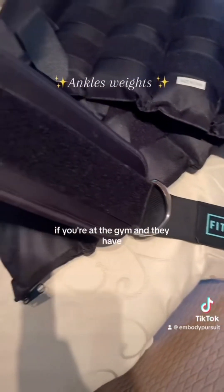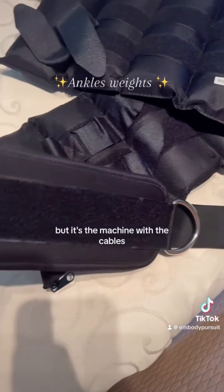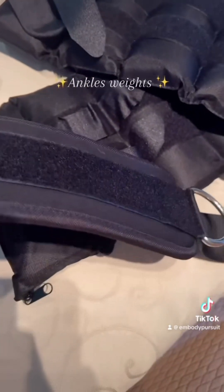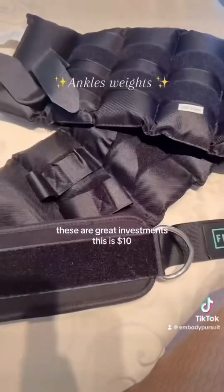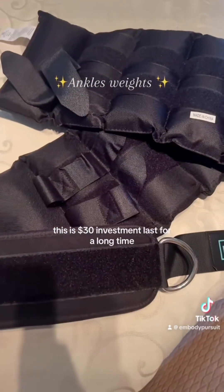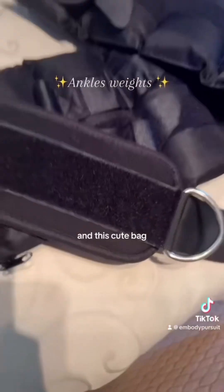I also got this cable ankle attachment. If you're at the gym and they have cable machines, sometimes they just have the holder but not the one that goes around your ankle so you can do your kickbacks. Definitely get these — they're great investments. This was $10, the ankle weight set together was $20, so it's a $30 investment that lasts a long time and is really good material.